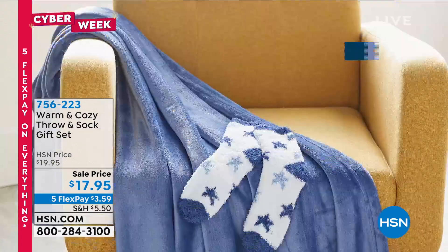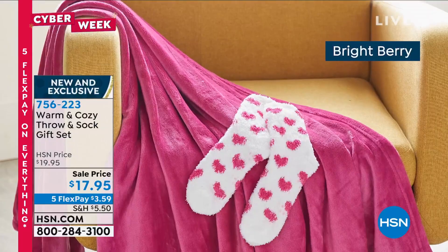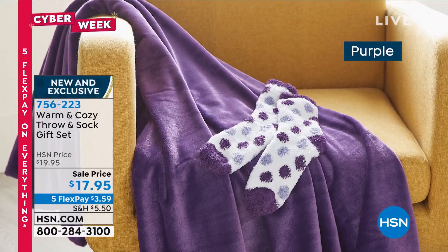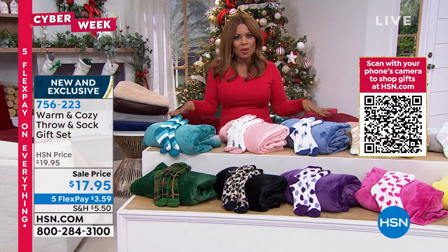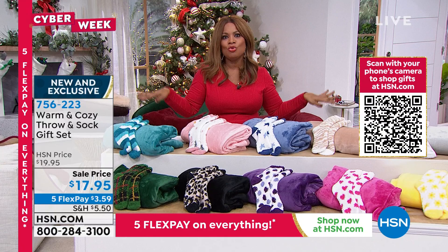Brand new value: for the first time, shop the Warm and Cozy throw and one-size-fits-most non-skid dot socks together as a set. Look at all the colors — purple, tan, teal, yellow — so many amazing choices. If you're looking for the perfect Secret Santa gift with a budget under $20, you're going to nail it. For $17.95 with five flexible payments of under six dollars, you are the very first to shop this.